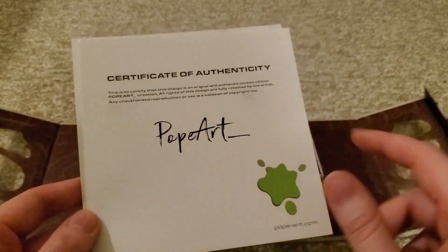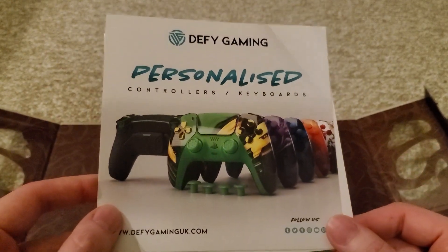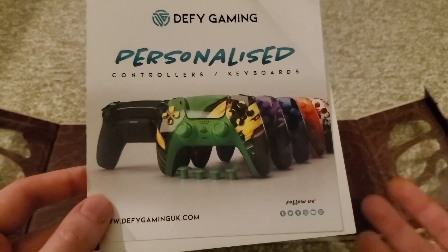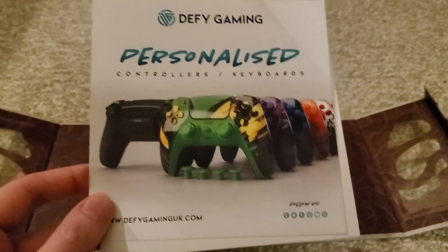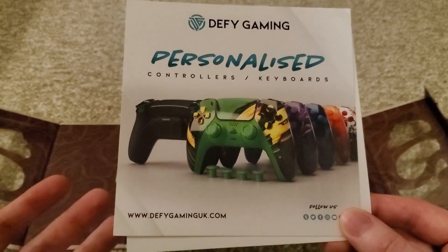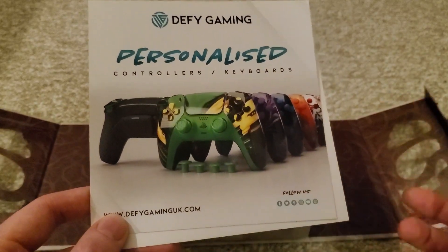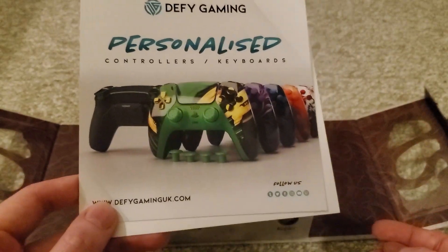Pope Art — yeah. And it's actually made by Defy Gaming, which is a company in the UK. I saw that I had a package on the way from Defy Gaming Limited from the UK and I was like, what is this? I don't remember ordering anything. But yeah, they do a bunch of custom controllers, keyboards, mouse mats and stuff like that.